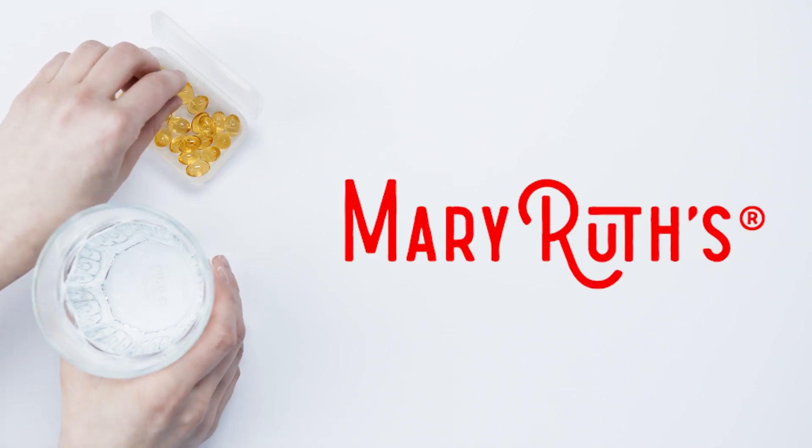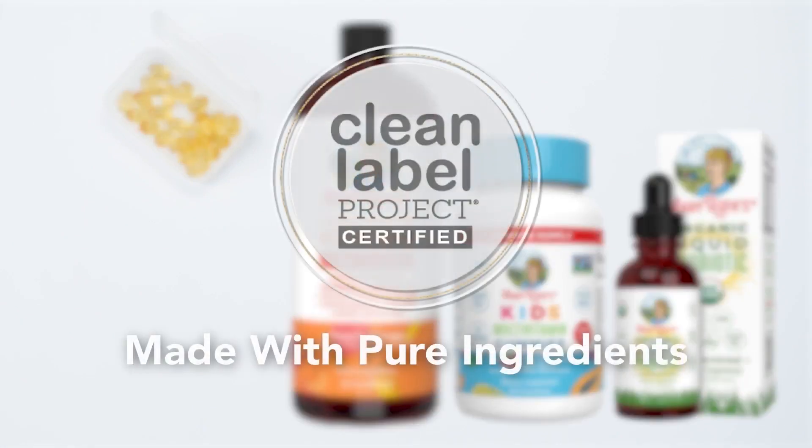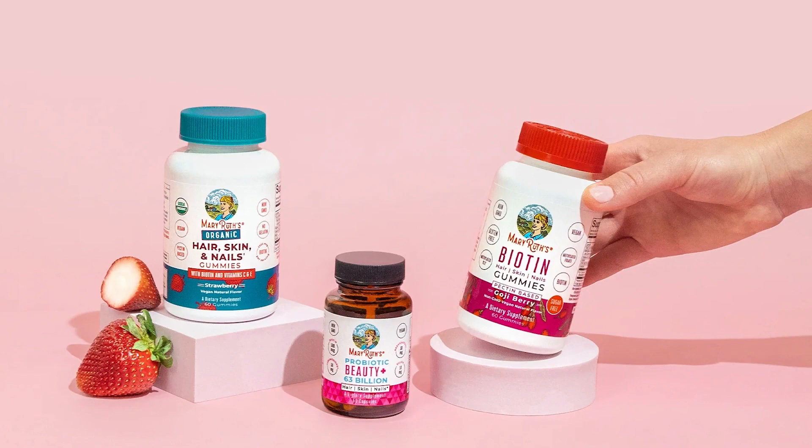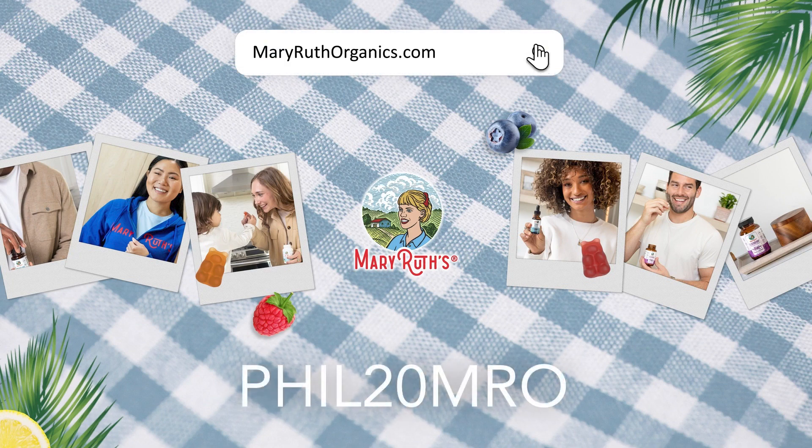A Moment of Zen is brought to you by Mary Ruth's Organics. Not all supplements are alike — Mary Ruth's believes that making the best supplements means using only the highest quality ingredients. They are non-GMO, plant-based, vegan, and taste great. Mary Ruth's Organics assist in maintaining your health and aid your body on your way to wellness. For more information, go to maryruthorganics.com and use promo code PHIL20MRO for 30% off your first order.